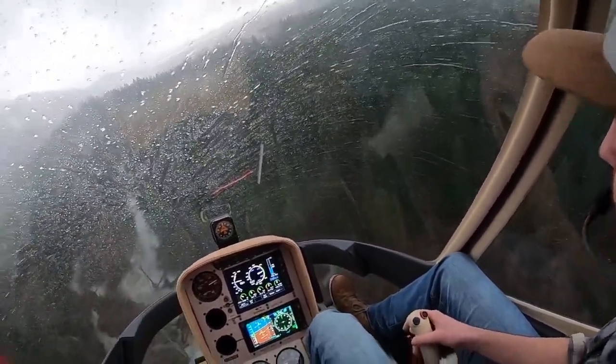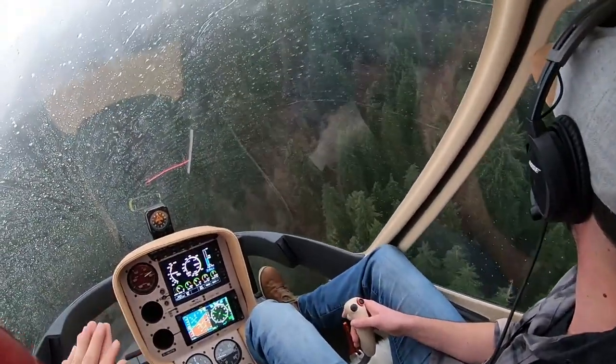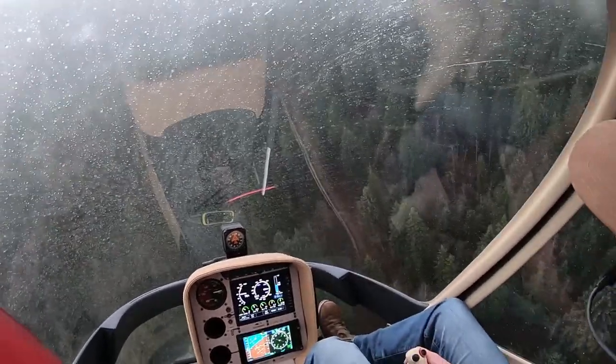Before we turn downwind, because we were very slow, we want to make sure that we accelerate — get at least 40, 50 knots. Because that's one of the most dangerous times to turn downwind when you're low over obstacles like trees. And you're into wind turning downwind — we can get into LTE really easily. Loss of tail rotor effectiveness.